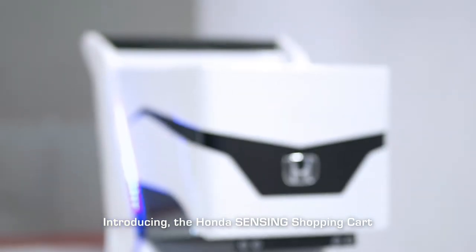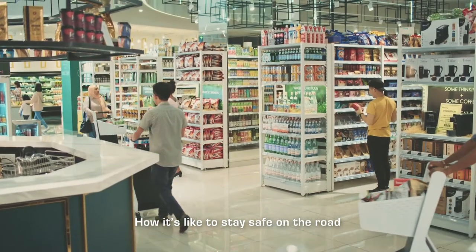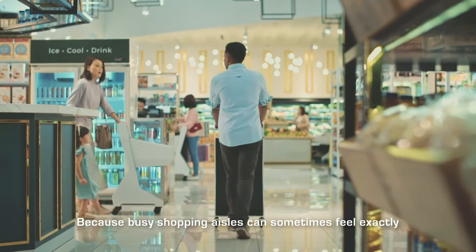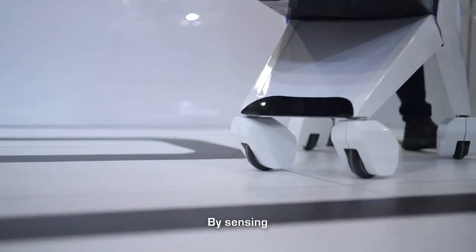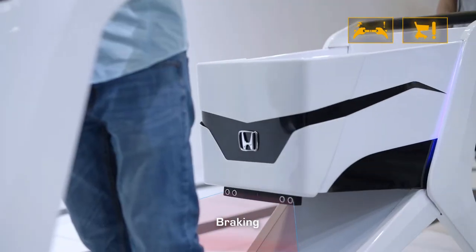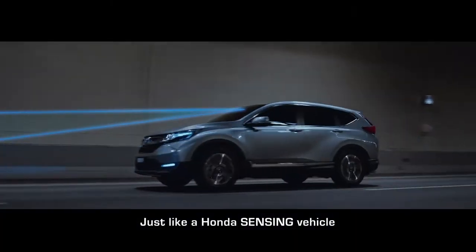Introducing the Honda Sensing Shopping Cart — a shopping cart designed to explain what it's like to stay safe on the road. Because busy shopping aisles can sometimes feel exactly like driving in rush hour traffic. It works by sensing, steering, braking, and following all on its own to stay out of harm's way, just like a Honda Sensing vehicle.